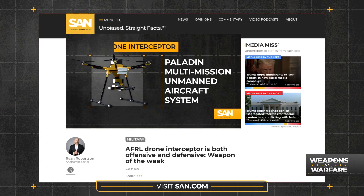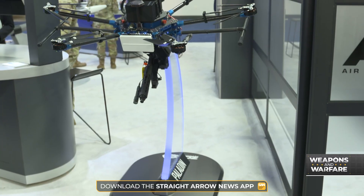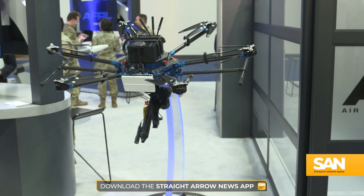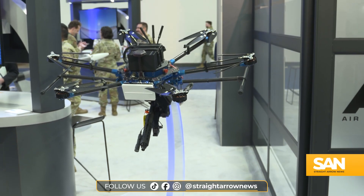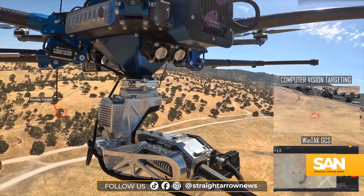In fact, we featured Paladin in a Weapon of the Week segment a little more than a year ago, but as we found out during our recent trip to Colorado, the Paladin packed on some upgrades, and that's why it's the subject of this week's comms check.